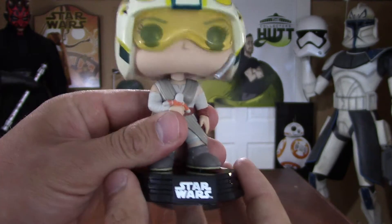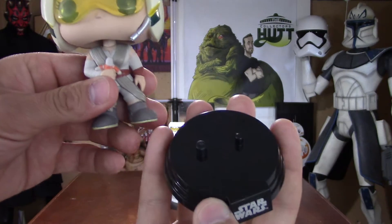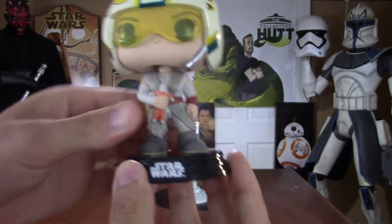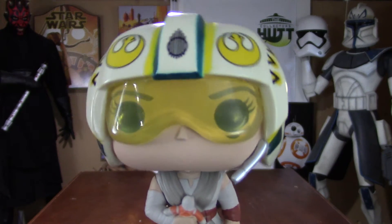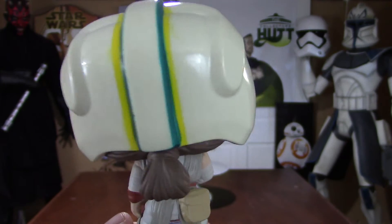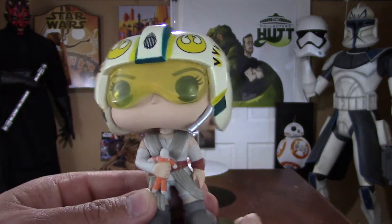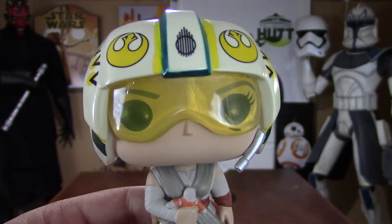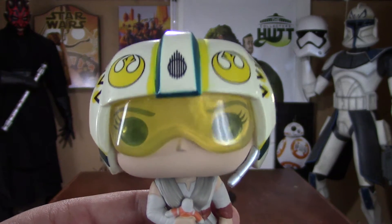Now, the stands are removable, which is pretty neat. She stands very well on her own if you want to display her like that, or there are just pegs that go right into the bottom of her feet. I really like that option a lot. I love that you can see right through the lenses so you can see her eyes — that's great. I love when they do that.